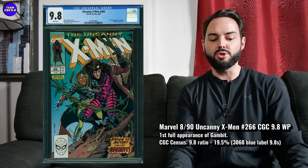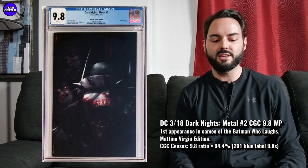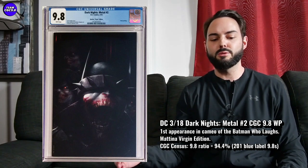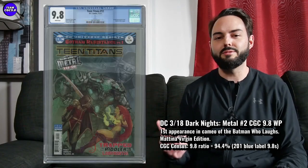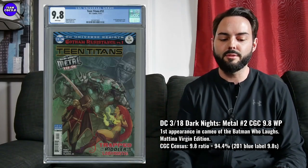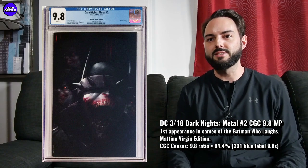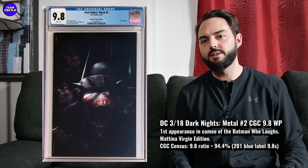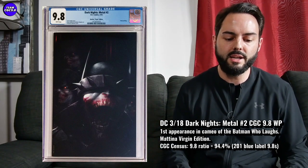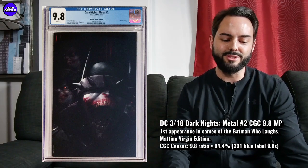So it's got some explosion potential. Next up is a cool one — Dark Knights Metal number two, and specifically the Mattina Virgin variant. This is a really cool one that's still affordable in the top grade. Arguably this is the first appearance of the Batman Who Laughs. I know Teen Titans 12 is tough in the 9.8, but Scott Snyder, who wrote this one, says this is basically the first full appearance of the Batman Who Laughs, and it is a solid cameo over multiple panels. There are 201 9.8s in a blue label, with a 94.4% 9.8 ratio — so pretty much all of them are 9.8 in this Virgin variant.